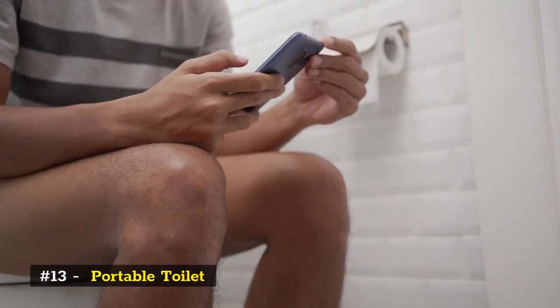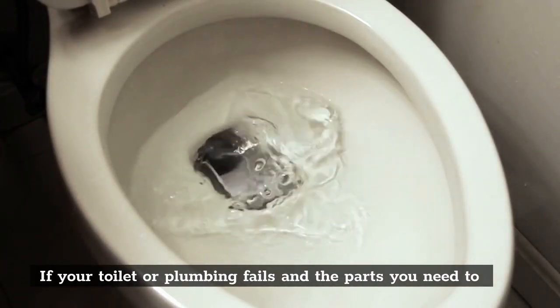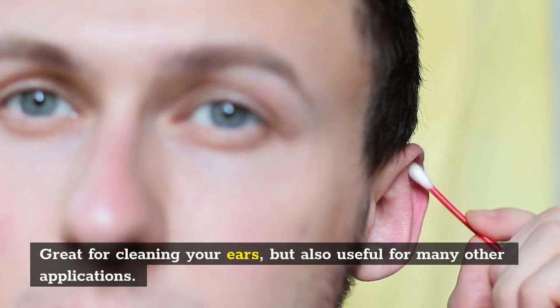Number 13: Portable toilet. If your toilet or plumbing fails and the parts you need to fix it are unavailable, then at least you can use the portable toilet. Number 14: Q-tips. Great for cleaning your ears, but also useful for many other applications.